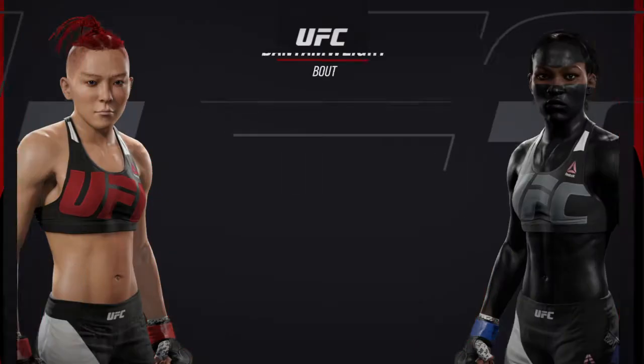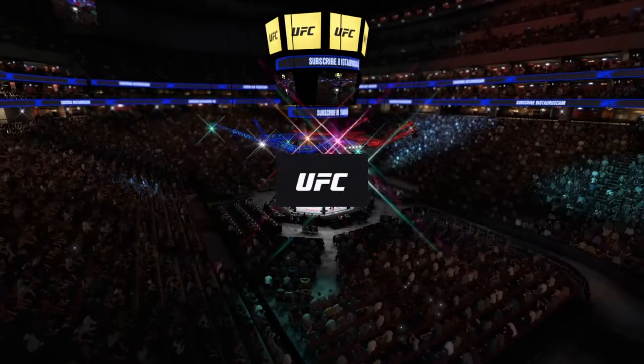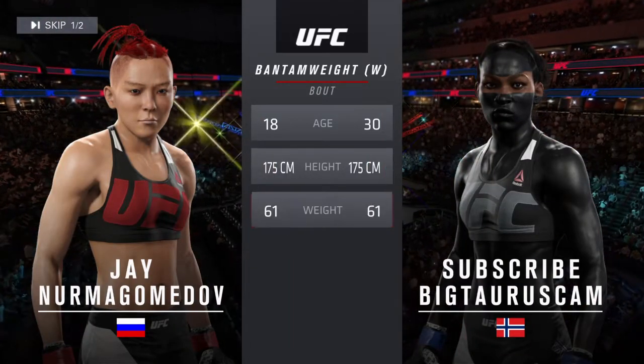Coming up next, it's a women's phantom weight matchup between the Gorilla and Big. Our tale of the tape for this women's phantom weight battle — the Gorilla is 18.